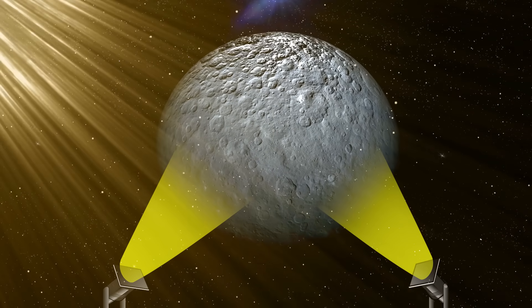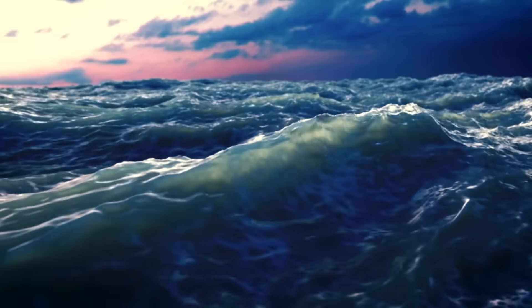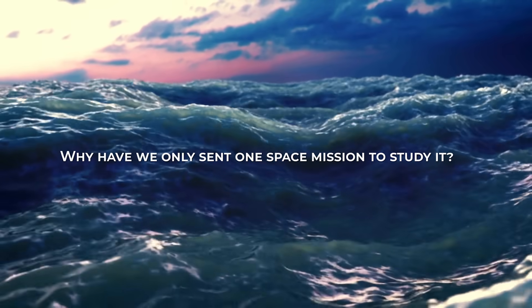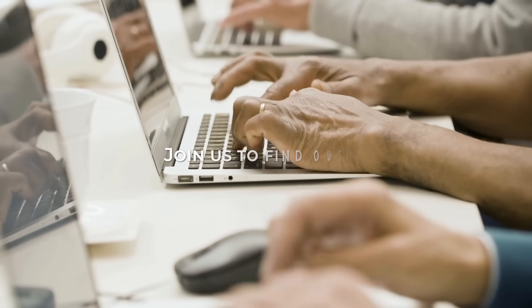But in all of history, only one space mission has been able to study this celestial body. So if Ceres is such an interesting object — it could even have water — why have we only sent one space mission to study it? Is it tough to go to Ceres with modern technology? Join us to find out!